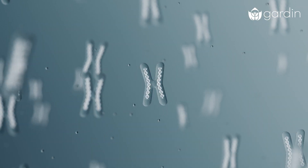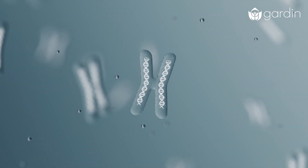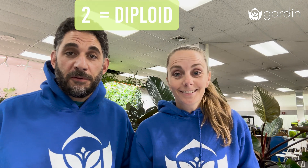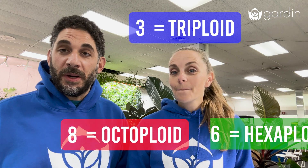Inside every cell, plants have tiny packets of DNA called chromosomes. Now, most living things, like you and me, have two sets of chromosomes — one from each parent — making us diploids. But when it comes to plants, things can get wild. Sometimes that number can go from two to three to four to six or even eight, and that's called polyploid.